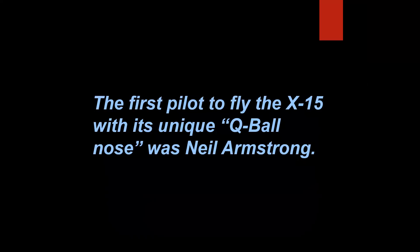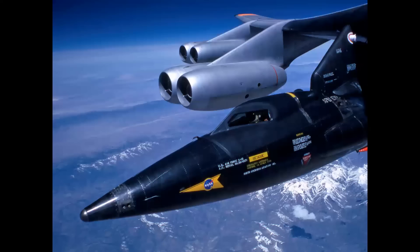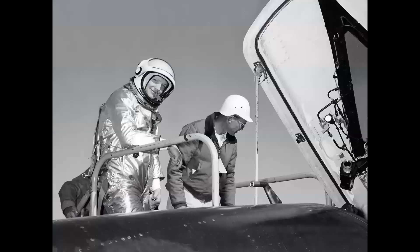The first pilot to fly the X-15 with its unique cue ball nose was Neil Armstrong. And that is true. Here's the X-15 in its initial configuration with a data boom fixed to the nose. The cue ball was an advanced system that gave the pilot attitude indication at very high speeds, and the first pilot to fly it was Neil Armstrong. As Milt Thompson liked to say in his book: after the X-15, Neil went on to other things in the space program.